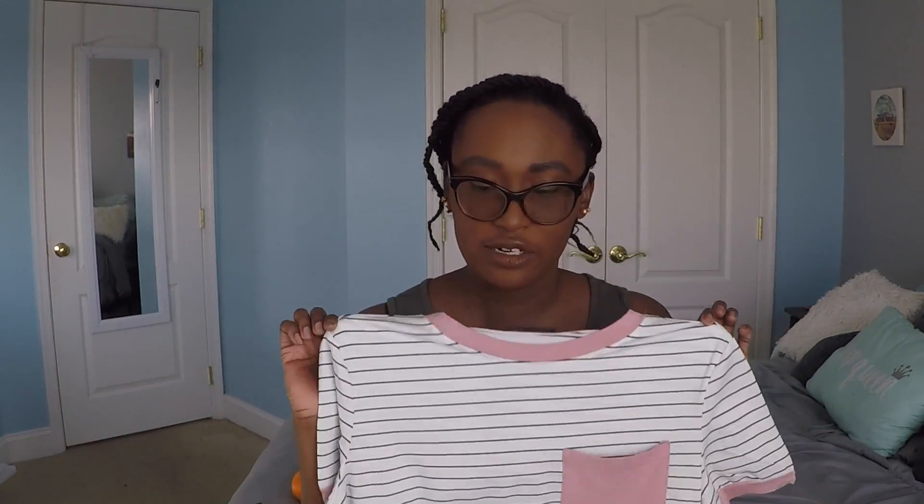The next thing I got from Shein is this t-shirt — it's another black and white striped shirt, surprise, surprise. But this has a little pale pink detailing around the collar and on the ends of the sleeves, and it also has a little pale pink pocket on the front, so it's a little different. One thing I noticed about this shirt is that it's more of a boxy shape, which I'm not crazy about because it's shorter and boxy. But it's not a bad fabric — it's actually pretty soft and kind of nice. I'd just like it to be a little more rectangular and longer.